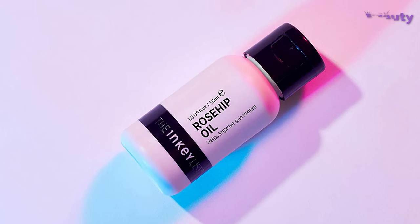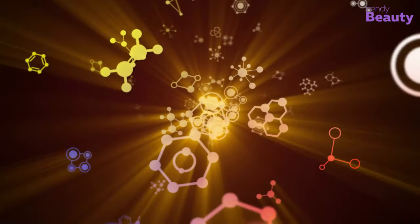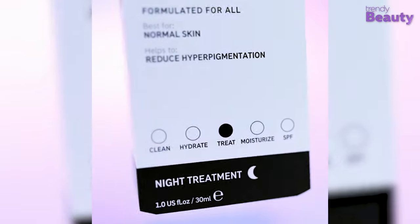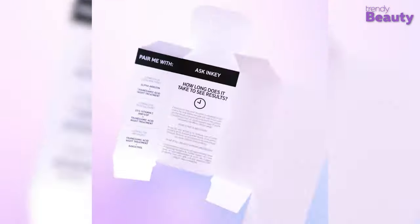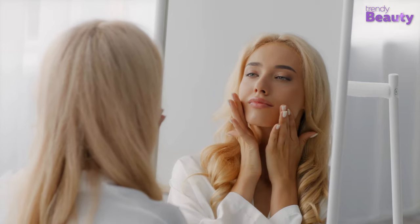Tranexamic acid is an incredibly popular ingredient for treating discoloration. The Inky List Tranexamic Acid Night Treatment is infused with 2% tranexamic acid, 2% vitamin C, and 2% acai berry, which treat hyperpigmentation and help improve skin clarity. This means you can treat hyperpigmentation problems and uneven skin tone with this wonderful product.